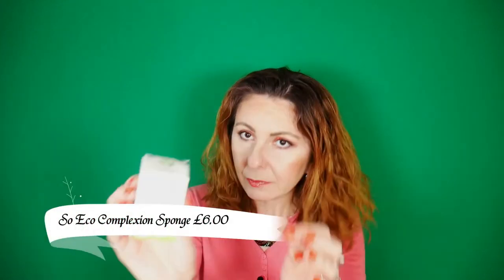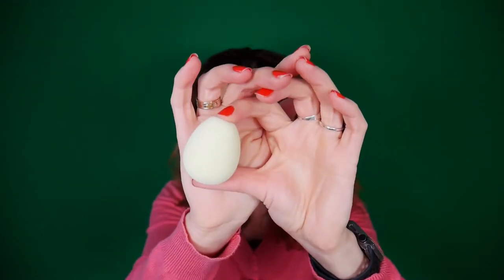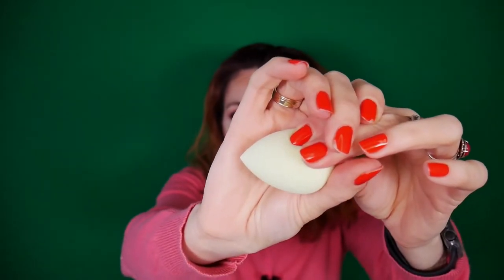Let's look at what's in the box. First, we have a complexion sponge by the brand So Eco. It's a minty green color. The sponge is really nice — I think it's a perfect copy of the original Beauty Blender, but the material seems a bit more compact.